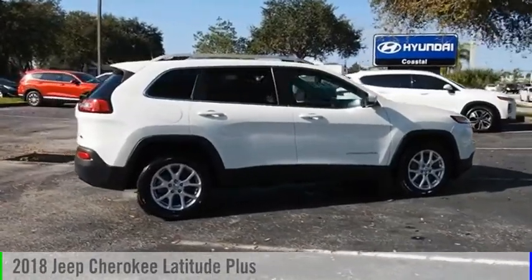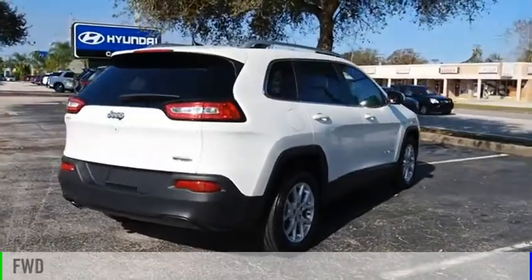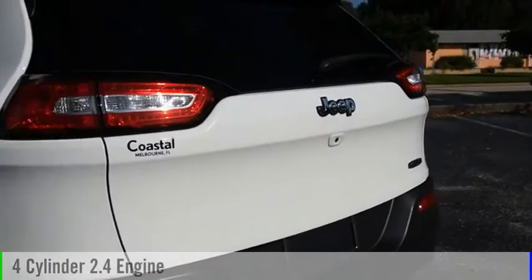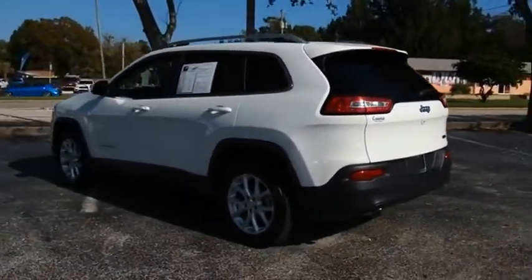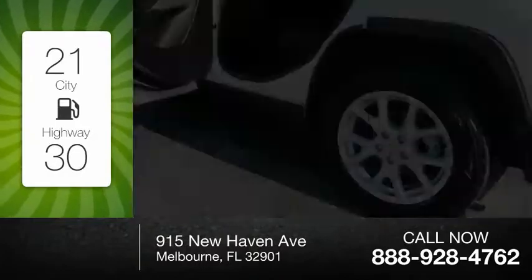You are going to love the 2018 Cherokee. This vehicle is powered by a front-wheel drive, 4-cylinder, 2.4-liter engine, and comes with a 9-speed automatic transmission. Great fuel efficiency saves you money by requiring fewer trips to the gas station.